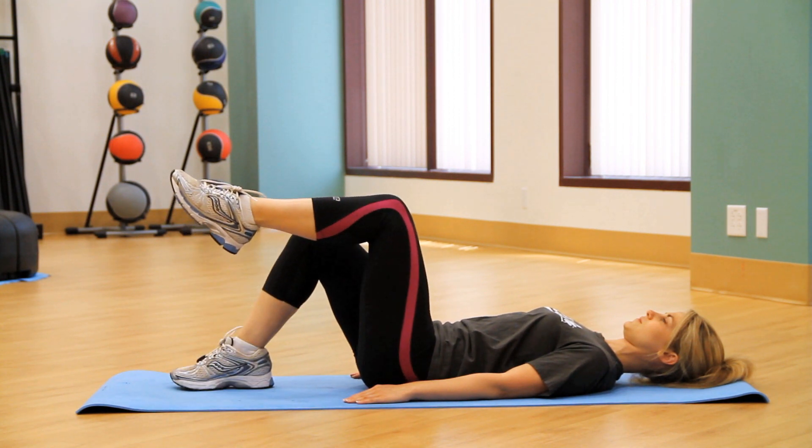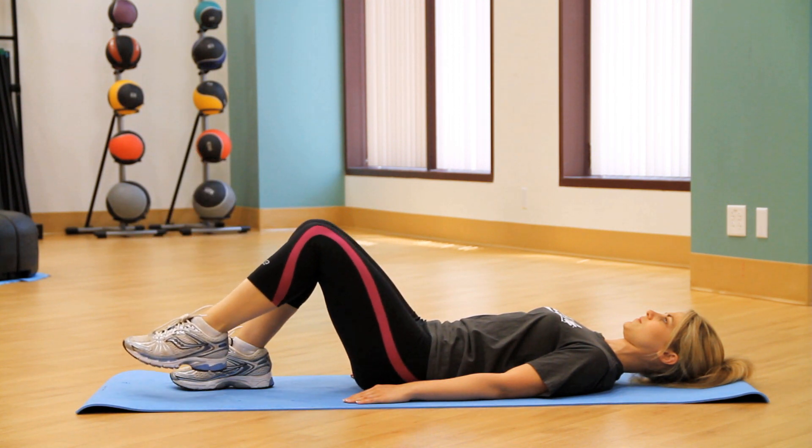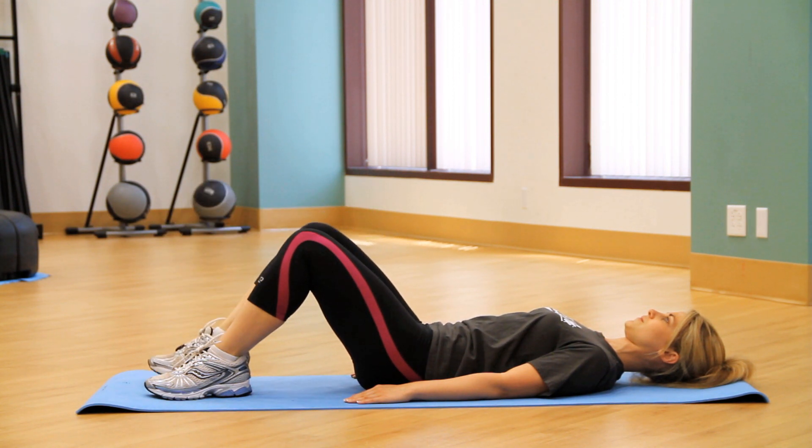Lift one foot off the floor with slow and steady control as if you are marching, so that your lower leg is raised parallel to the floor. Hold your knee at the top for two seconds and then lower your foot to the floor slowly. Repeat the movement on the opposite foot.